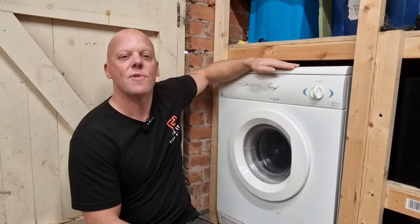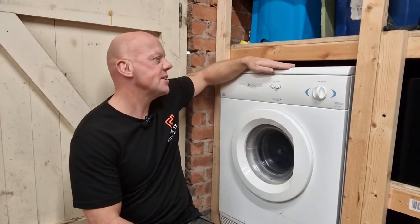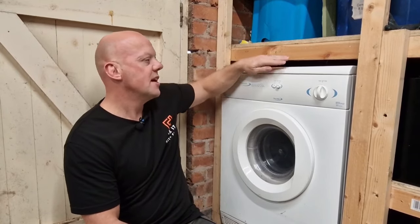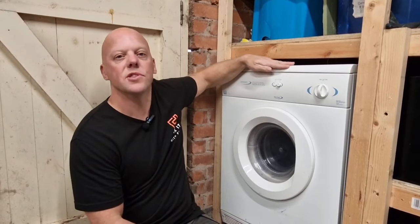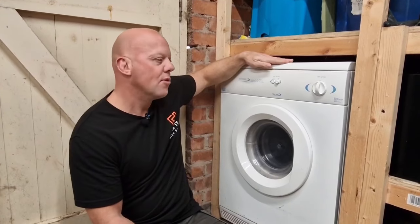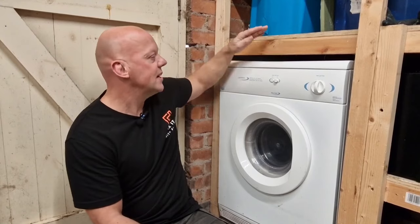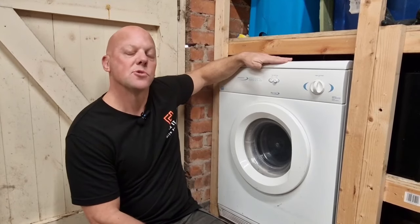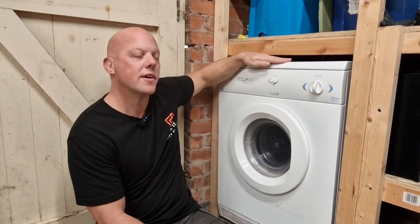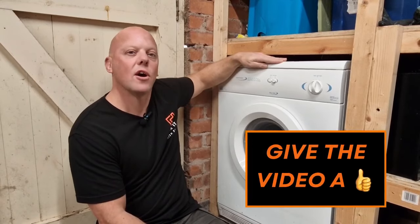Tumble dryers are renowned for using a lot of energy, and unfortunately in the UK we tend to rely on them quite a lot. If you've got an old tumble dryer like this, they recommend avoiding using them — and if you don't use them, you can save up to £55 a year. For us personally that's not possible, but if you're ever thinking about replacing one, consider a heat pump tumble dryer, because that can save you up to £980 over its lifetime.